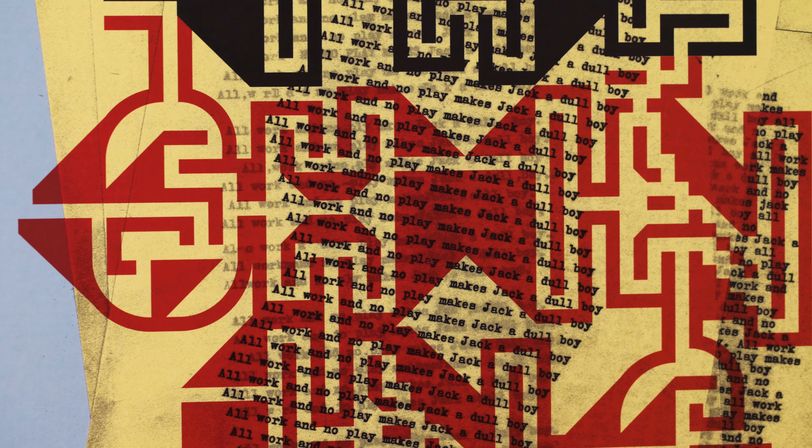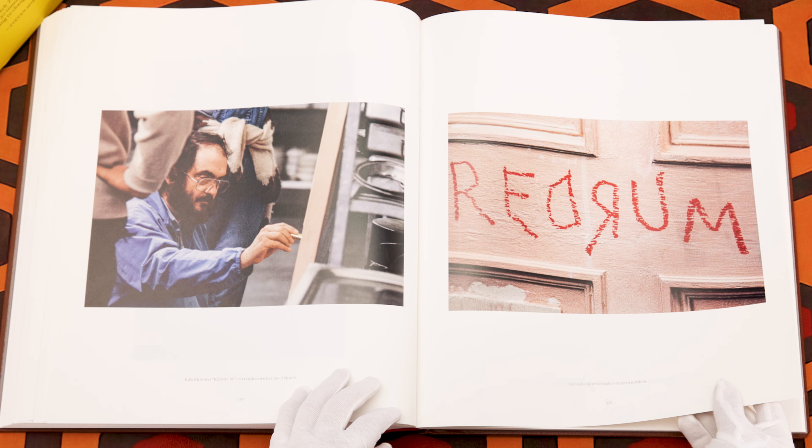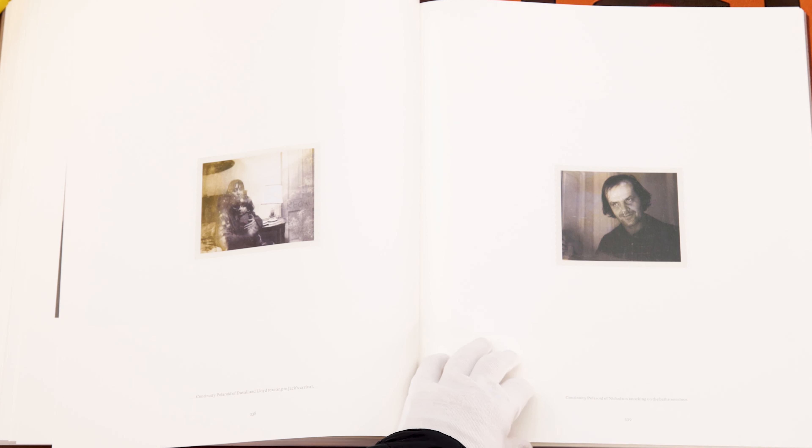Here we see Stanley Kubrick writing his version of 'REDRUM' on the door as a test, before Danny did it in the final film. Scattered throughout the book are polaroids from script supervisor June Randall.